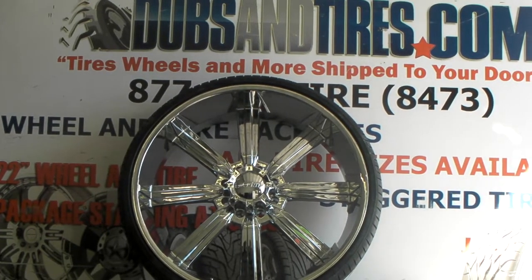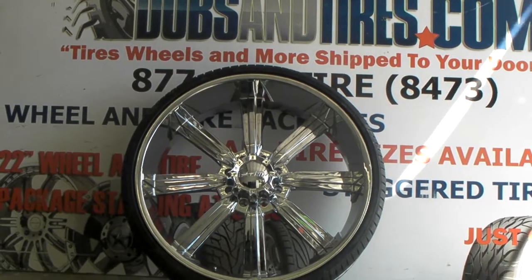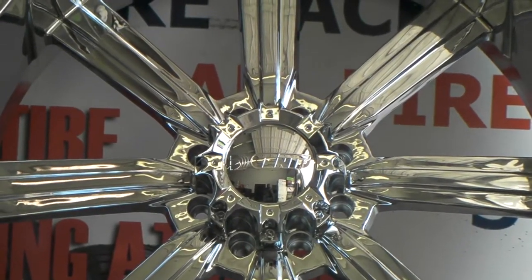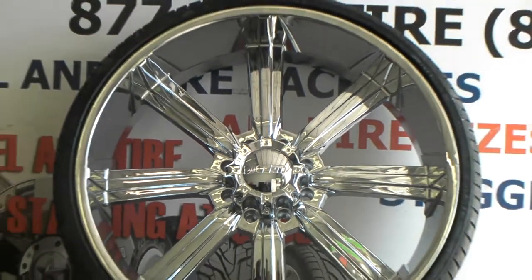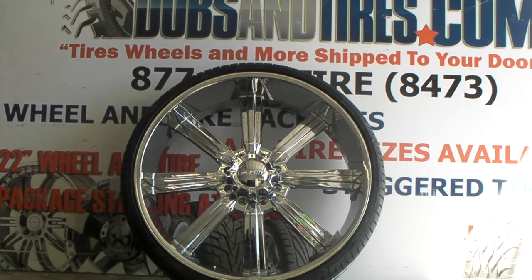Right now we're looking at the Descenti 903. This is a 28-inch wheel with a 295/25-28, and this is an 8-lug. This one is going on an 8-lug Ford, but they do make them for Chevys also, and Ram trucks also — any 8-lug vehicle we can get these on.